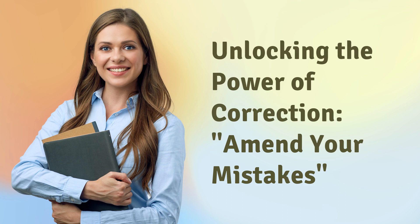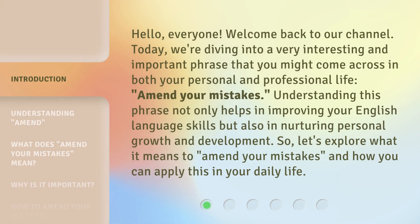Unlocking the Power of Correction: Amend Your Mistakes. Hello everyone, welcome back to our channel. Today we're diving into a very interesting and important phrase that you might come across in both your personal and professional life: 'Amend your mistakes.' Understanding this phrase not only helps in improving your English language skills, but also in nurturing personal growth and development.